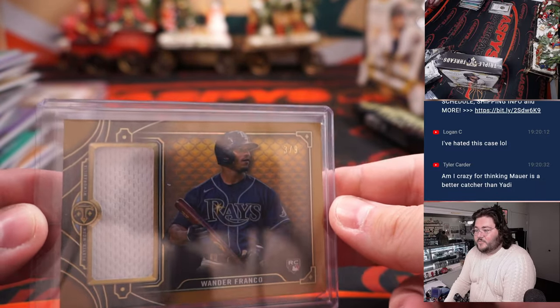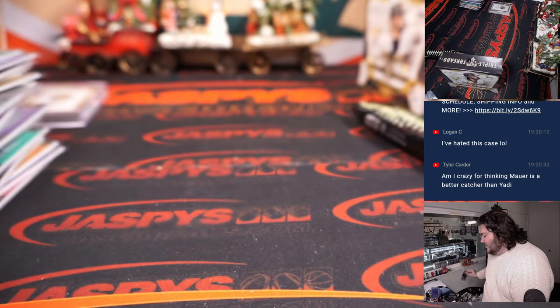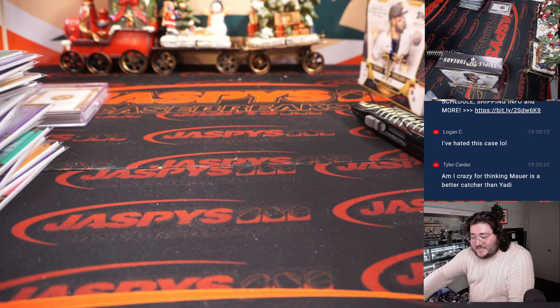Man oh man, what an inner case this has been — two Wander rookie autos, a J-Rod rookie auto, some really nice redemptions. What a case. I still got one more box to go. Gavin Sheets dual relic and rookie auto, 39 out of 50, Chicago White Sox, going to Howard. Wander box here — three out of nine jumbo relic gold, Wander Franco, Tampa Bay Rays, spot three going to Chris.